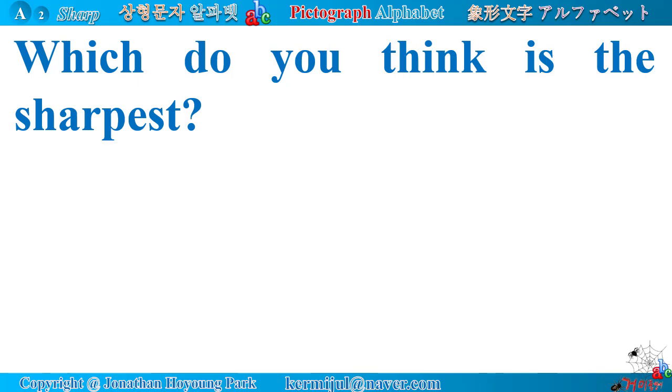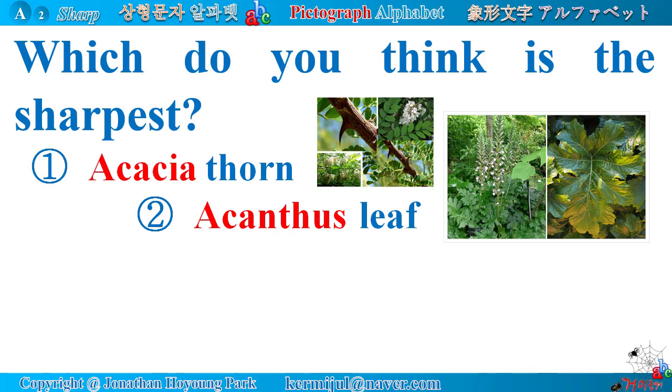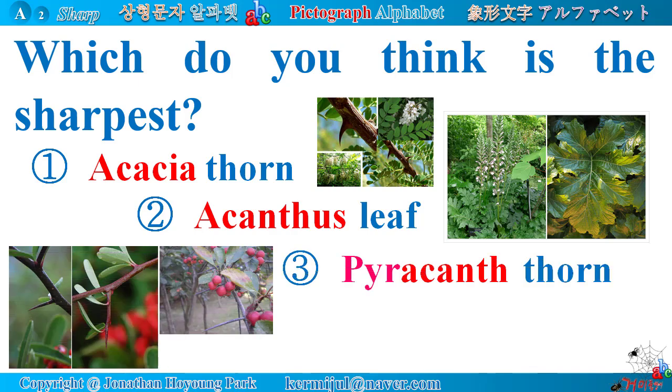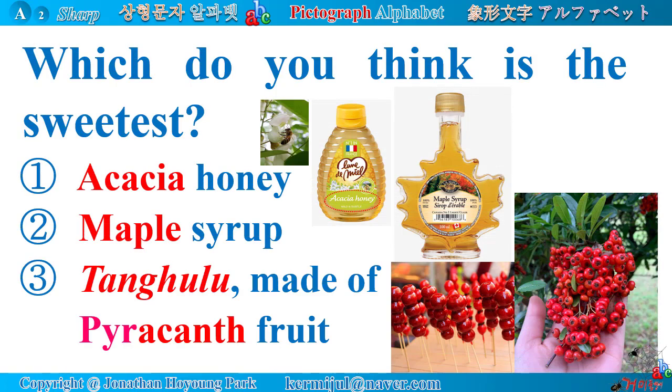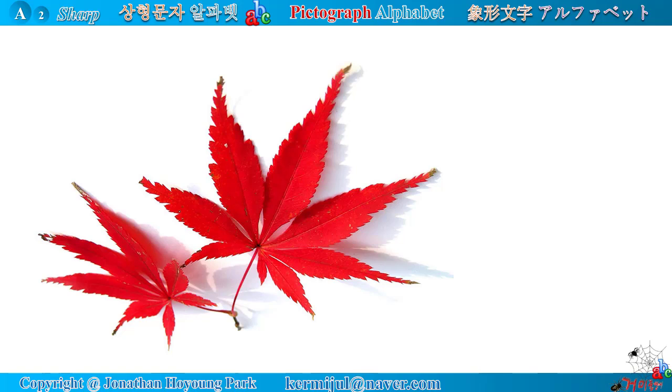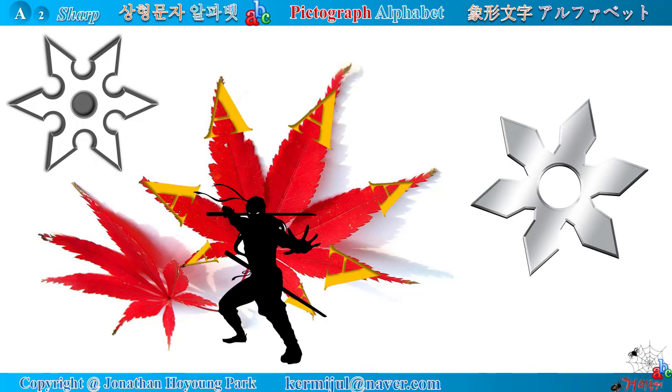Which do you think is the sharpest? Number 1: acacia thorn. Number 2: acanthus leaf. Number 3: pyrocanth thorn. Number 4: acer leaf. Which do you think is the sweetest? Number 1: acacia honey. Number 2: maple syrup. Number 3: tanghulu made of pyrocanth fruit. Maple leaves are very sharp like the peak of the alphabet A and very similar to ninja stars. Ninja stars are also very sharp like the peak of the alphabet A.